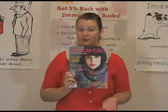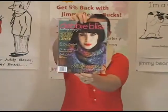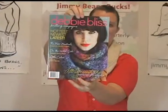Hi there, I'm Kristen from Jimmy Beans Wool, and I have here the new fall/winter edition of Debbie Bliss Magazine for 2011. There are some awesome knits in this one. In fact, this cover scarf has been super popular. It's knit in the Debbie Bliss Reva yarn.